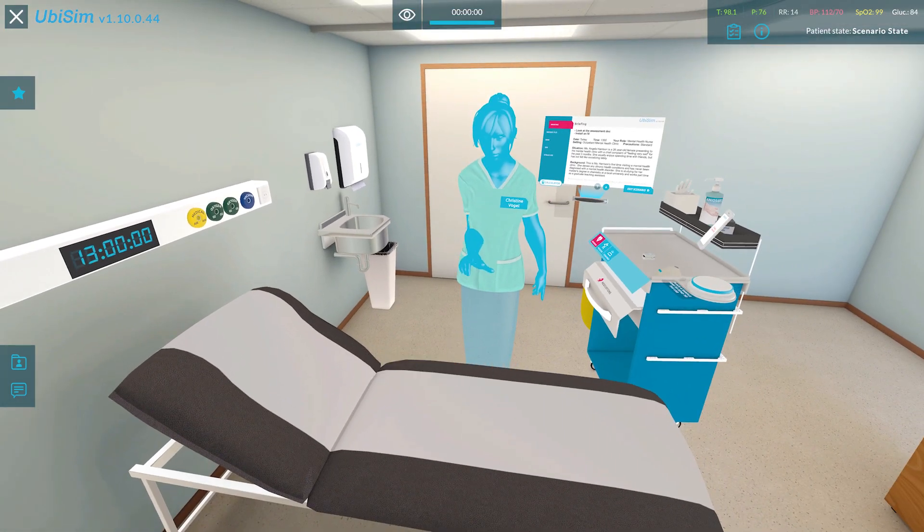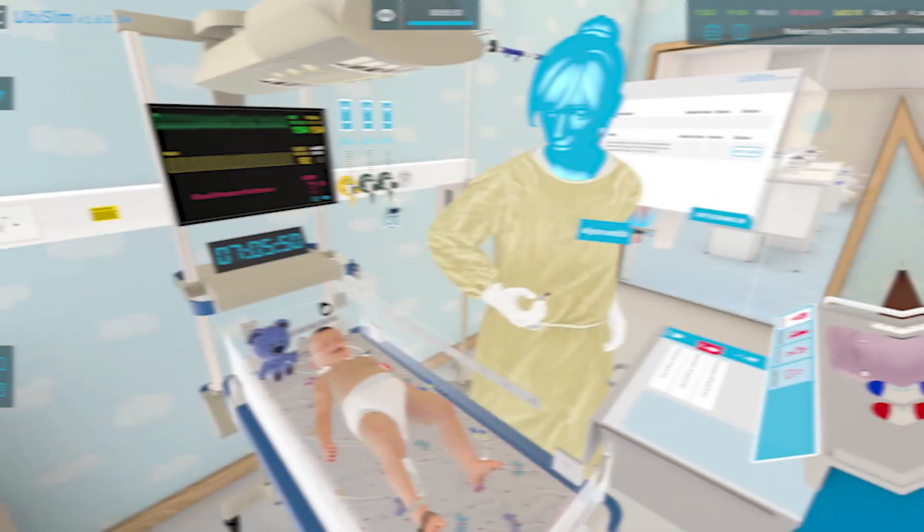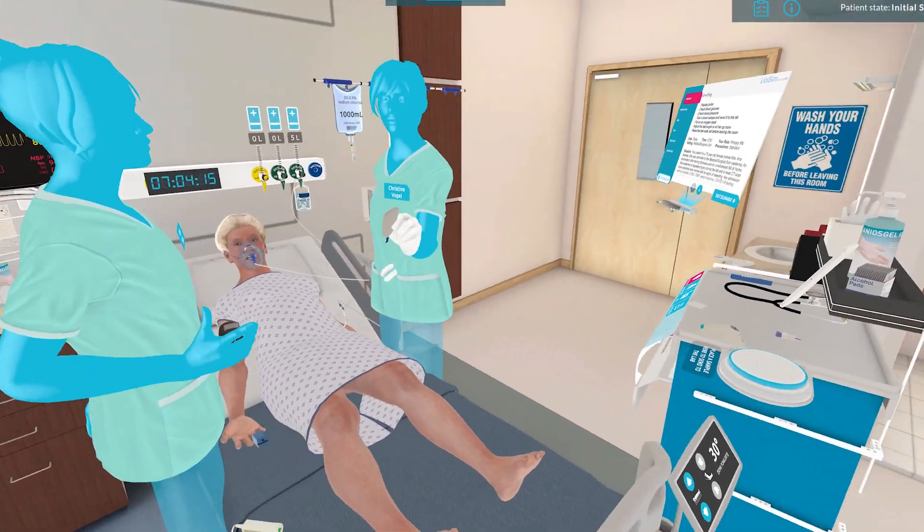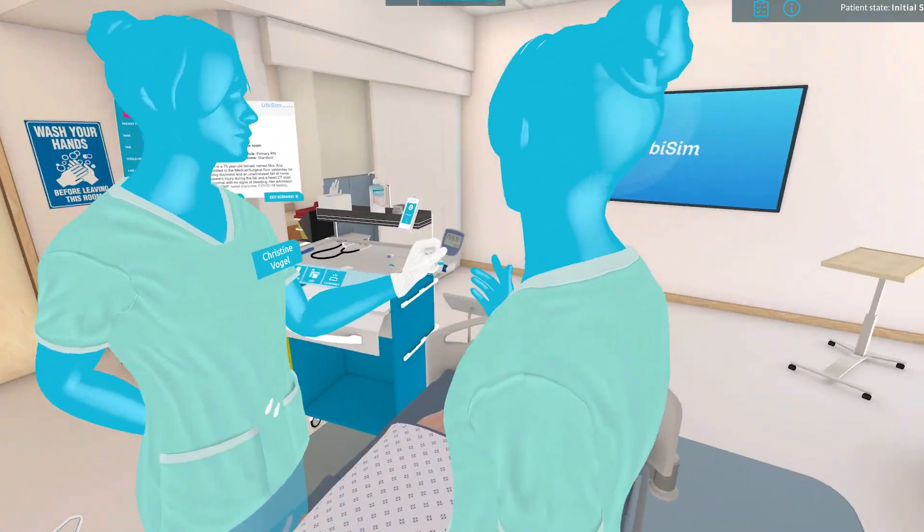The more that we've used Ubisim over time, I think we can see that it really bridges that clinical judgment. It makes them make those important decisions, and they feel like that's more realistic whenever they get to the clinical setting.